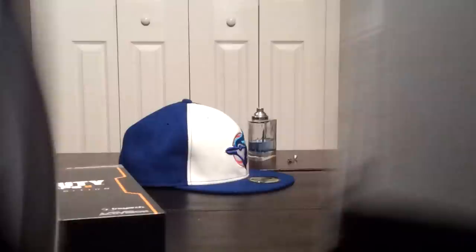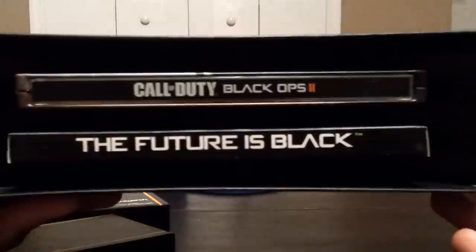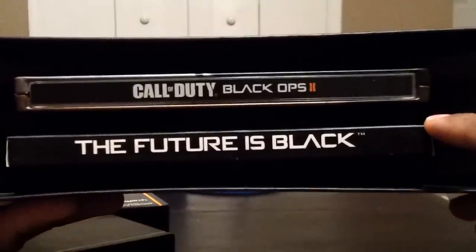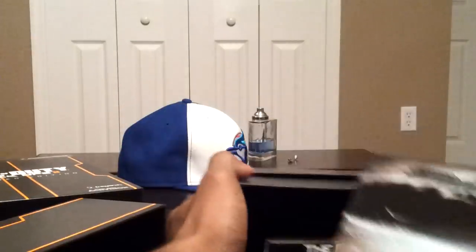See, it opens from the side — kind of a little double helix thing going on here. And inside, that is the steel case for the game, and the soundtrack plus the coins are in here. So let's take a look at the game box first.